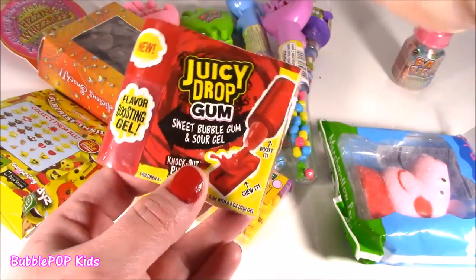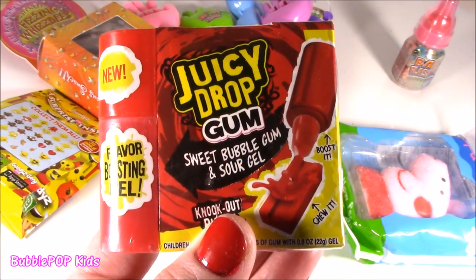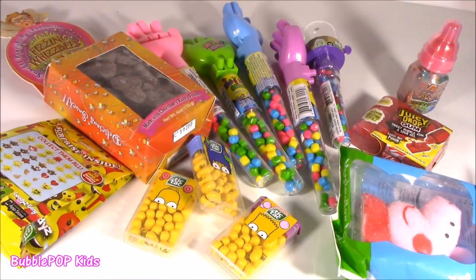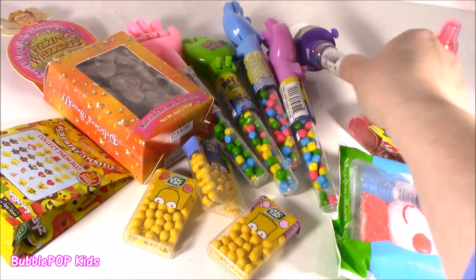And this is something new — Juicy Drop, Sweet Bubblegum and Sour Gel. Juicy Drop Gum. Not only did I get some yummy candies, I also got some toy ones, which are crazy.